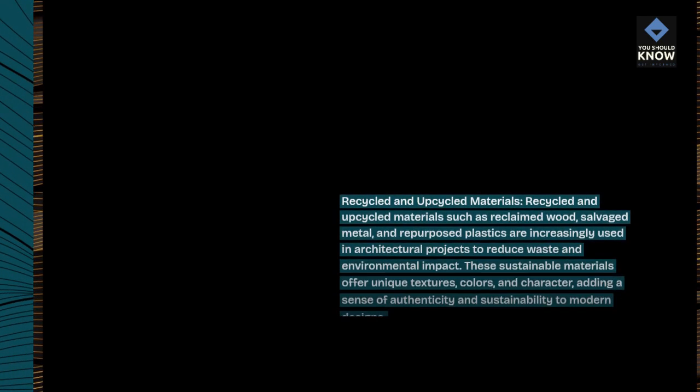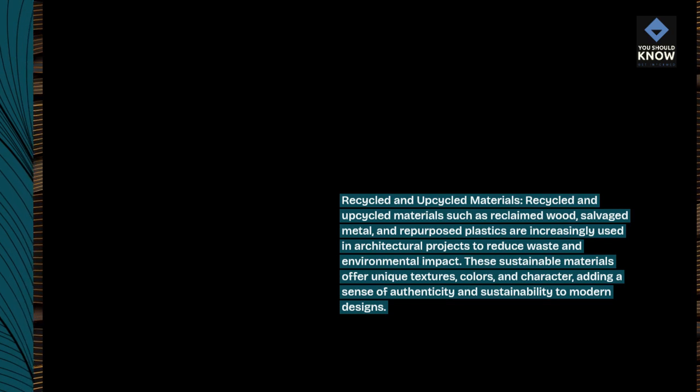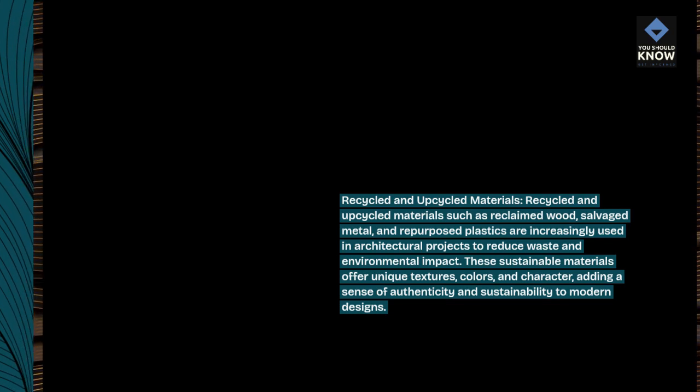Recycled and upcycled materials such as reclaimed wood, salvaged metal, and repurposed plastics are increasingly used in architectural projects to reduce waste and environmental impact. These sustainable materials offer unique textures, colors, and character, adding a sense of authenticity and sustainability to modern designs.